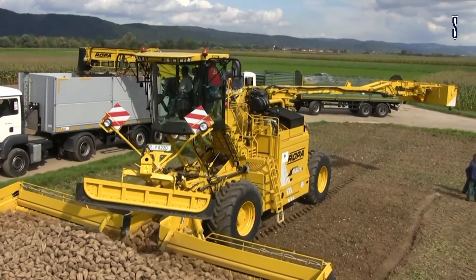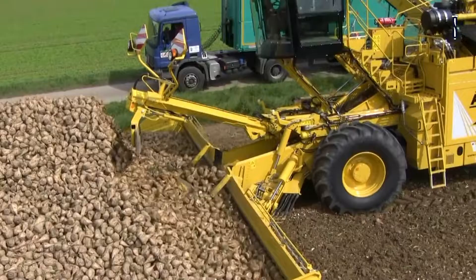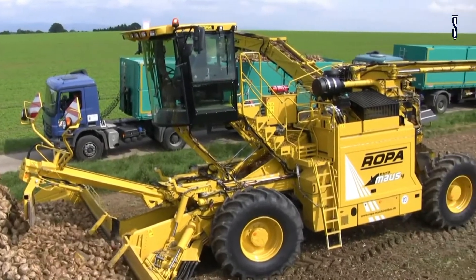The comfortable cabin, which can be lifted to 5.1 meters, offers the machine operator a first-class workstation with excellent all-round visibility. The machine is monitored and optimized on a clear color terminal.